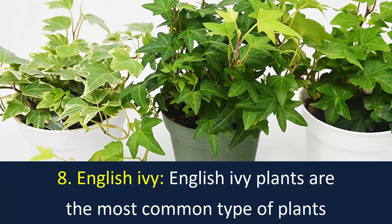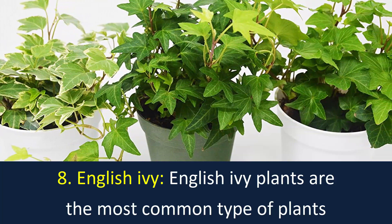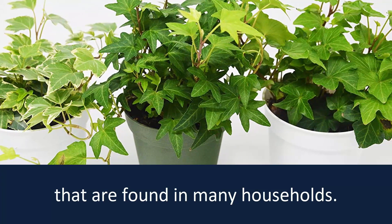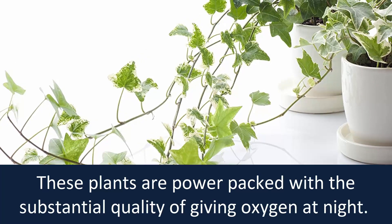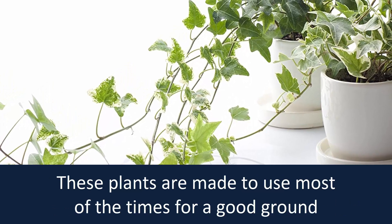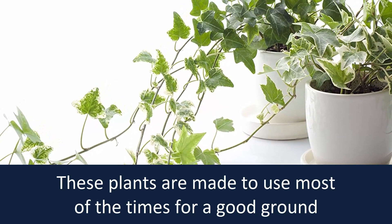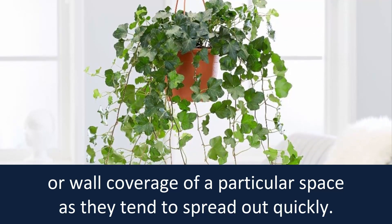Number 8: English Ivy. English ivy plants are the most common type of plants found in many households. These plants are power-packed with the substantial quality of giving oxygen at night. They are commonly used for ground or wall coverage of a particular space, as they tend to spread out quickly.